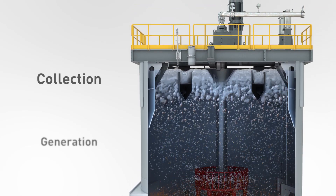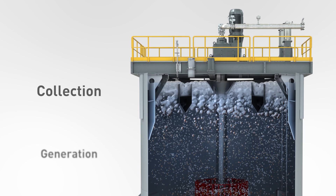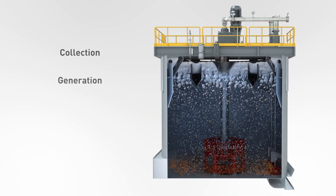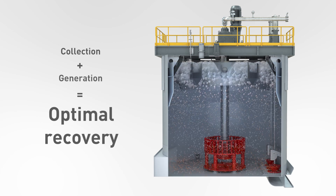The froth concentrate generated must be promptly reported to the launder lip to maximize froth recovery. Optimal flotation recovery is achieved when these two processes work efficiently in harmony.